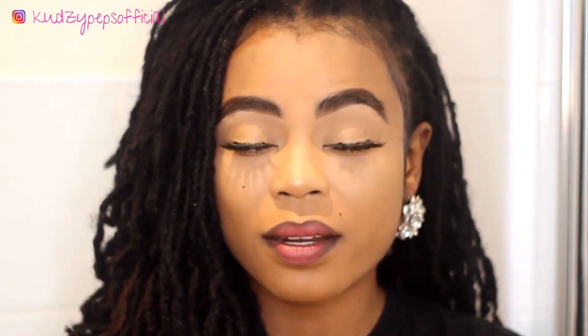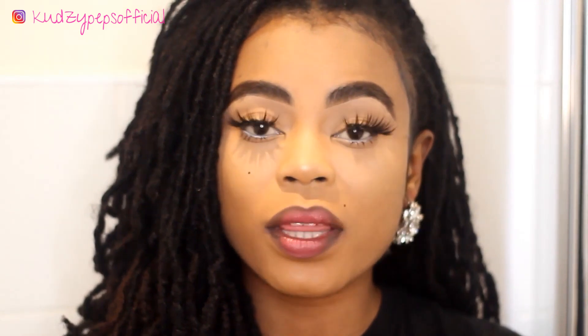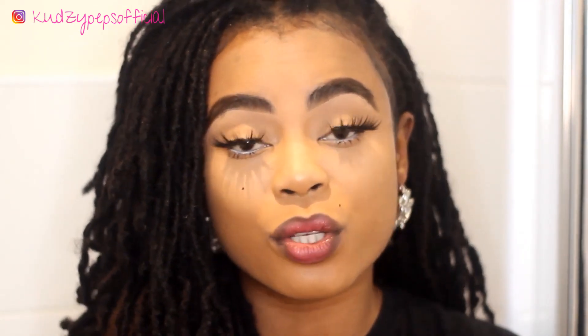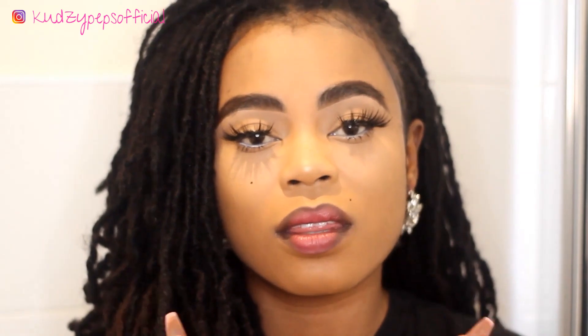Hi guys, welcome to my channel, welcome to the Twitter Peps channel. Today I am back with another lock video and we will be talking about things not to do so as not to damage your locks. These are things that I have learnt along my journey and I felt it was important to share with you. So let's get into the video.